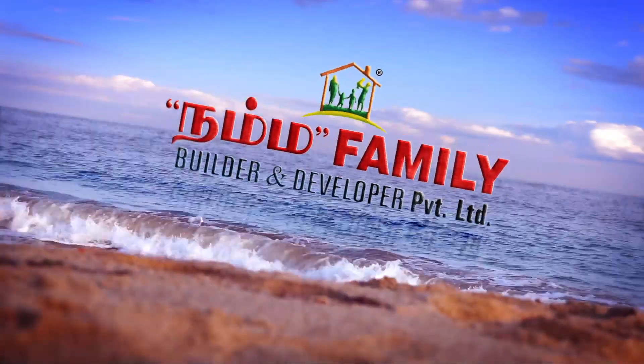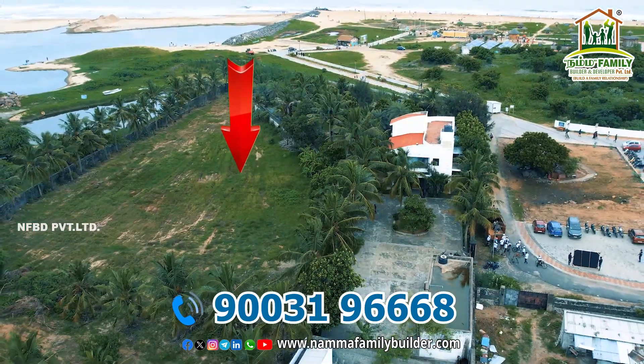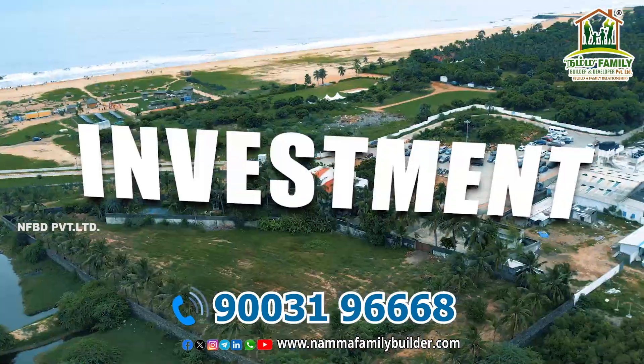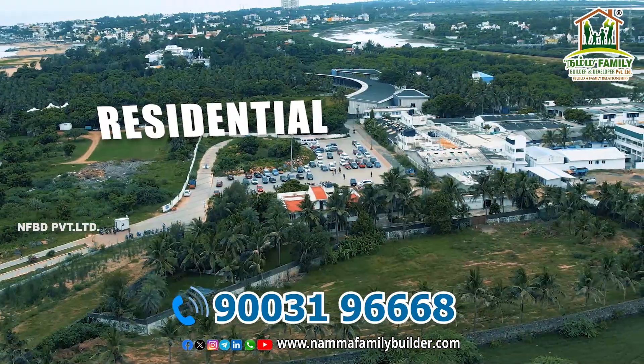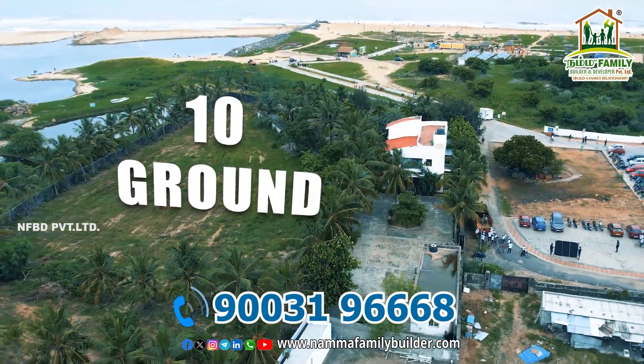Welcome to our family built and developer. This is a private property near ECR Blue Flag Beach — a super awesome property for both investment and residential purposes. There is also a beach house of 10 ground size.